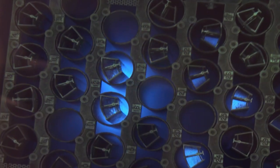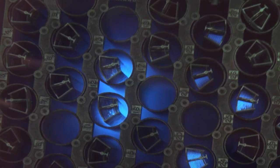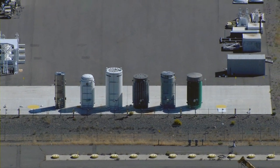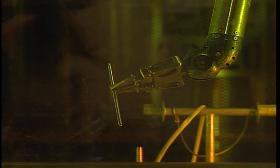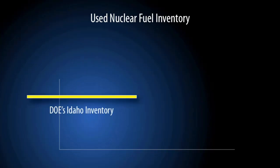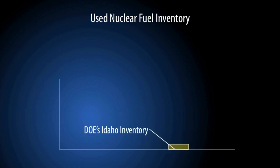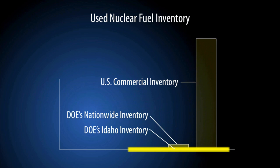Used nuclear fuel, sometimes called spent fuel, is highly radioactive, but it is also stable and straightforward to store safely. These metallic plates and rods are physically robust and do not threaten the environment with potential spills, leaks, or leaching. The amount of nuclear fuel managed at DOE's Idaho site is about one-tenth of DOE's nationwide inventory, and about 200 times less than the nation's commercial inventory.